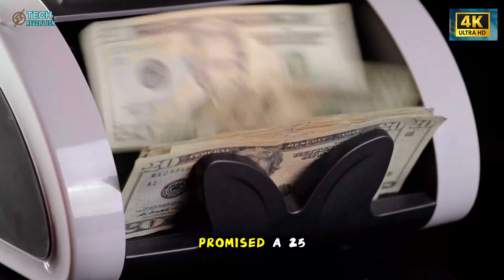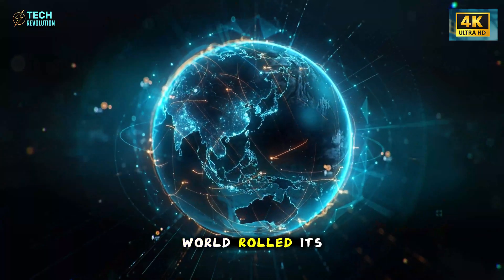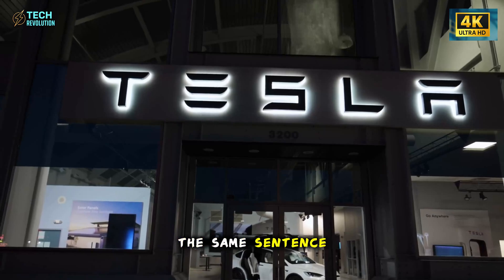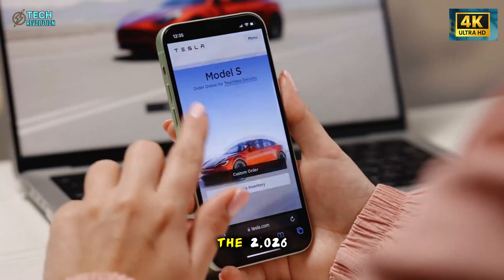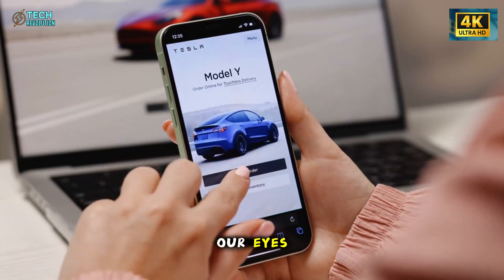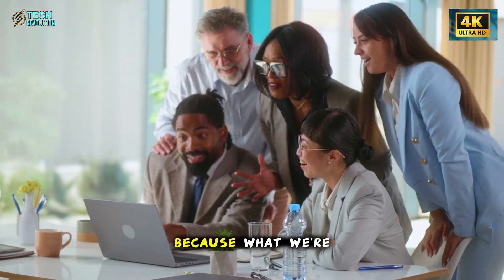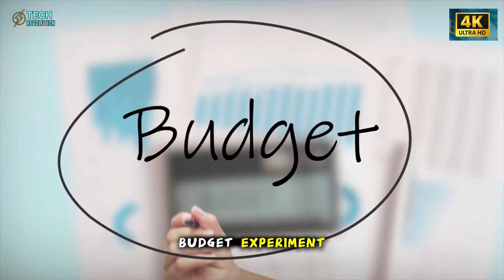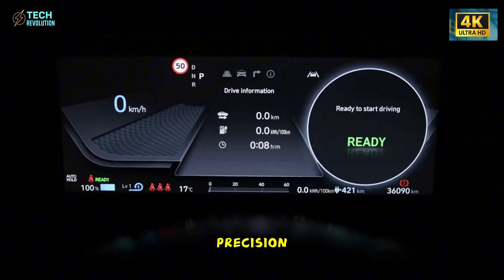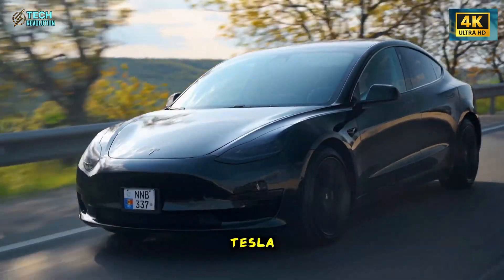When Tesla first promised a $25,000 electric car, most of the world rolled its eyes — cheap and Tesla didn't belong in the same sentence. But now, as the 2026 Model 2 finally takes shape before our eyes, that disbelief has turned into shock. Because what we're seeing isn't a budget experiment — it's a compact electric car that carries the same precision, obsession, and ambition as any flagship Tesla.